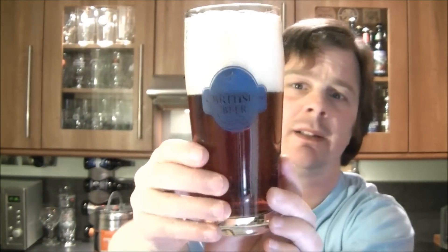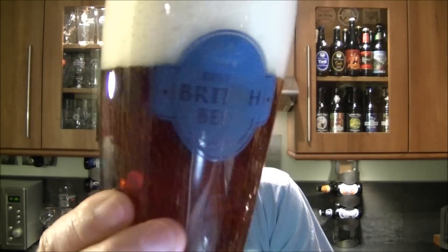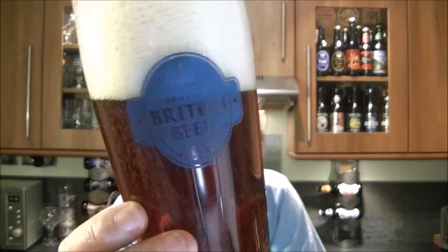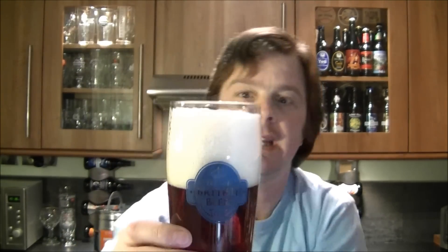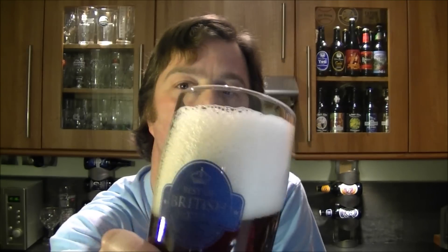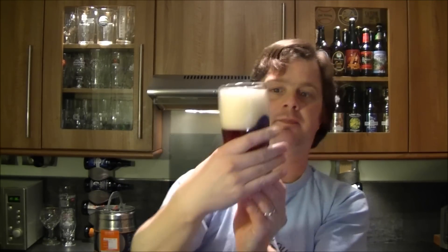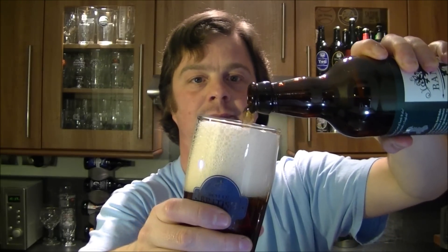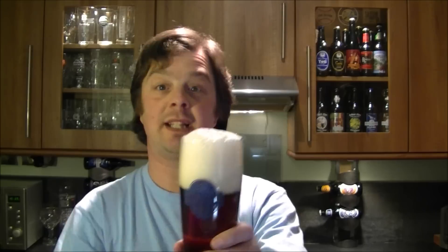The beer is a dark copper colour — really dark copper — but it's a nice clean glass of beer. It's not misty at all, not cloudy. It's probably a big four-finger head, with loads of slightly off-white bubbles on top of the glass.